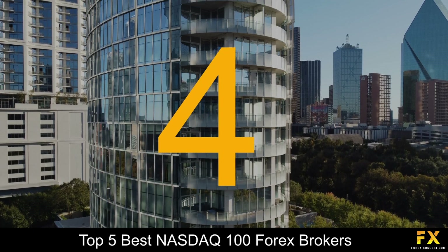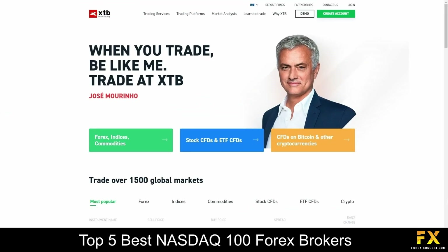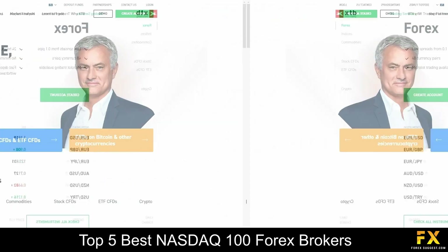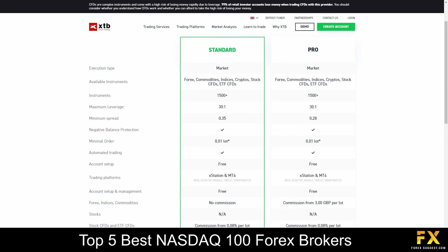At number 4 on our list is XTB. XTB is a European broker that was founded in 2002, has offices in 13 countries across the globe, is regulated by the UK Financial Conduct Authority, combines financial services with innovative technology and supports a wide range of languages. XTB specialises in trading through Forex, Indices, Commodities, Stock CFDs, ETFs and Cryptocurrencies. Their accounts feature standard, pro and Islamic accounts with up to 1500 tradable instruments, lower spreads, automated trading, free account setups and more.